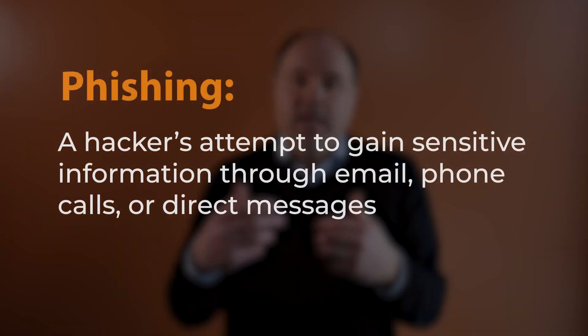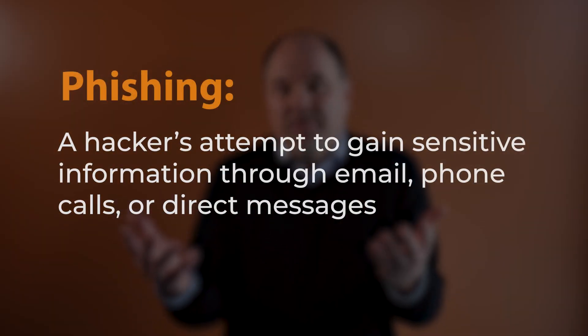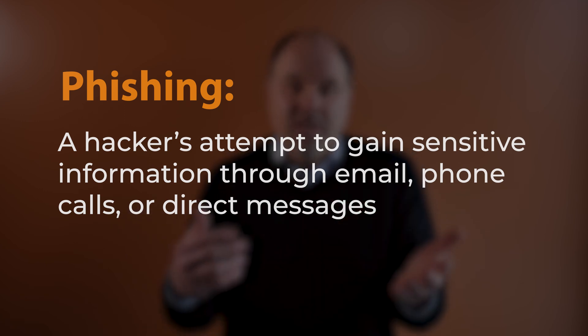When it comes to phishing, we want to train users about what phishing is, how to identify it, and what to do if we fall victim to it. Phishing is when a hacker tries to gain access to confidential or private information by sending you an email with a link, calling you, or sending you a direct message.